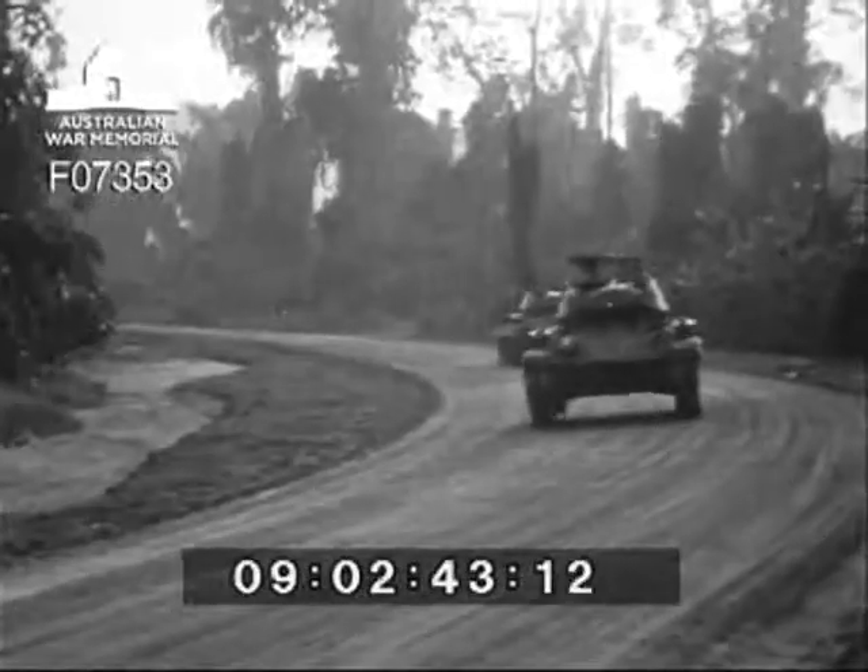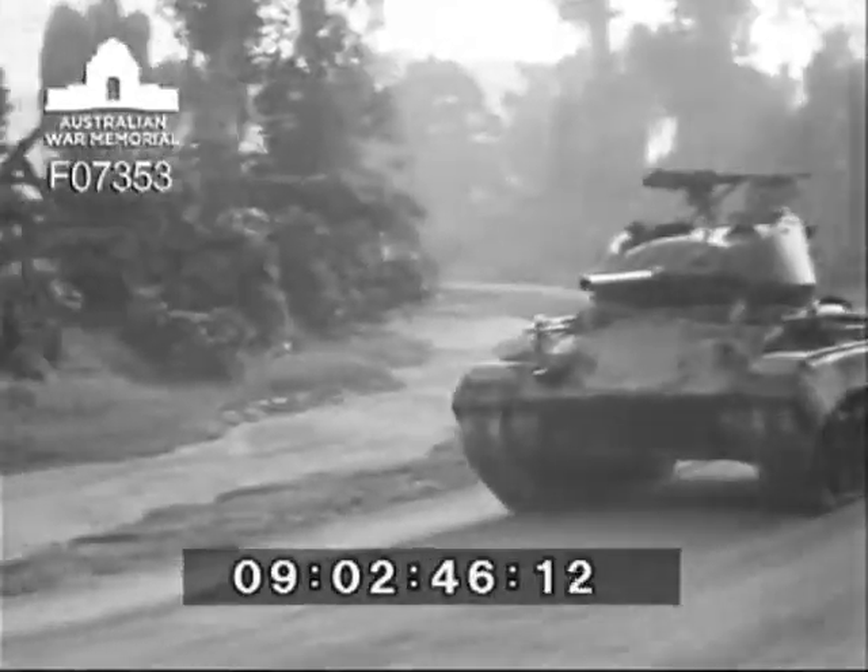Capable of 35 miles per hour, this new tank has a low silhouette, well-sloped armour and a roomy turret.